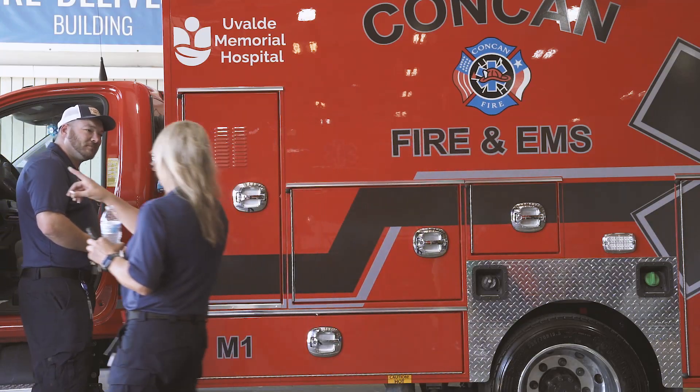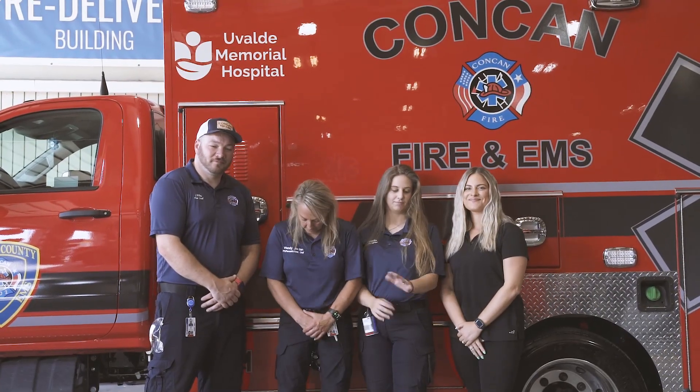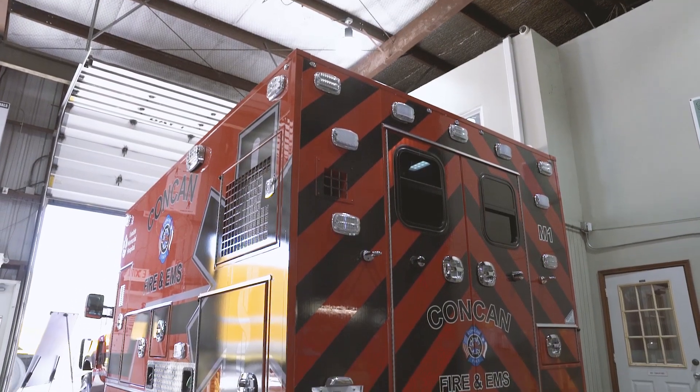We were told it takes years to get an ambulance because production is a two-year wait time. Well, from pretty much getting hold of Kaylin to finalizing everything, it's been less than six months — we actually got an ambulance in less than six months. Kaylin's been super fast; she responds to texts on her days off, calls, whatever needs to happen. This experience has been really quick — faster than what we thought it was going to be — and she stayed on the timeline the entire time.